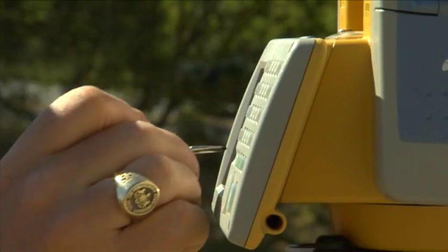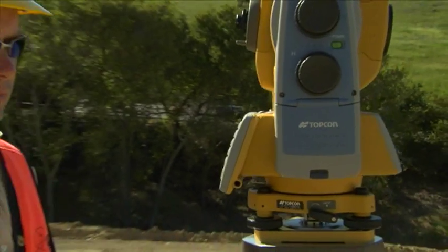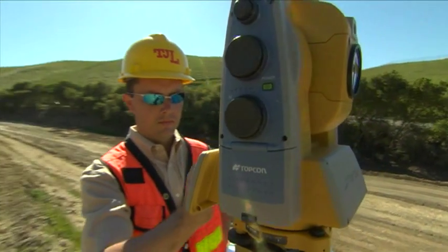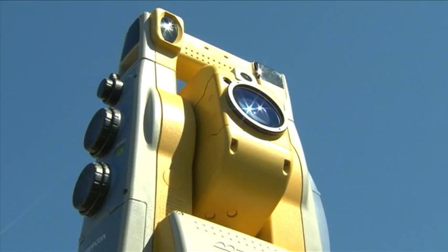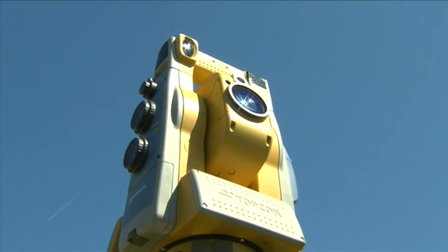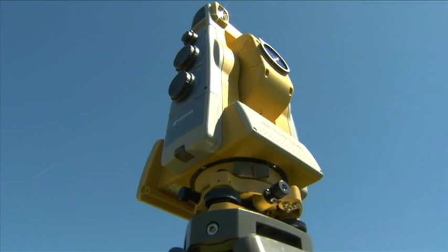Some products define an era; others create a new one. The new Topcon IS scanning robotic reflectorless imaging station is that product — its only limit is your imagination. Topcon, the world leader in electronic total stations, continues to offer the world's most advanced instrumentation with the most attractive pricing.